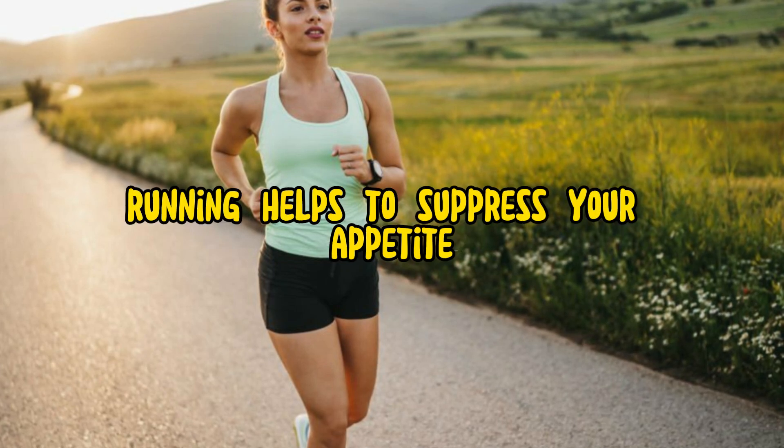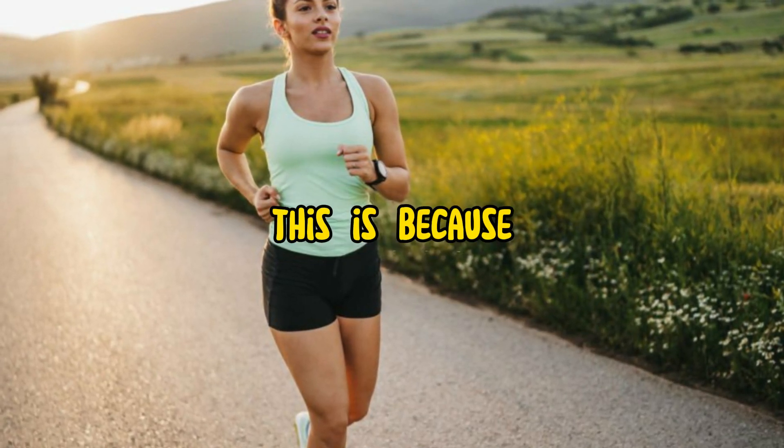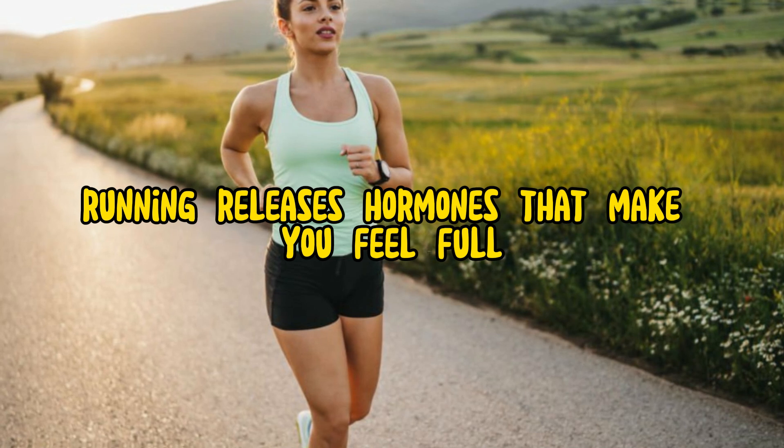In addition, running helps to suppress your appetite. This is because running releases hormones that make you feel full.